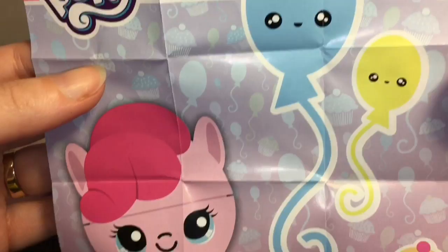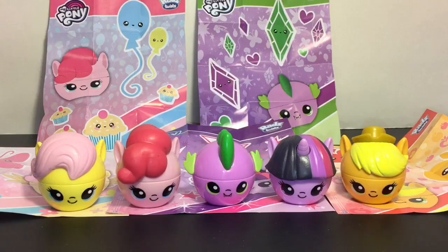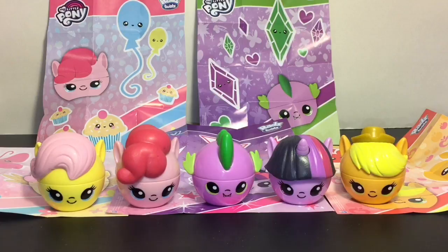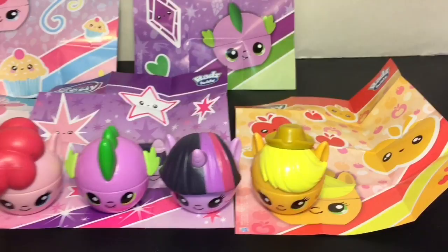You guys will have to let me know which was your favorite My Little Pony Rads twist we opened today. I really like the cute little chibi design, and I think my favorite is actually going to be Spike - they did a good job on all the little ponies. If you like this video please give it a thumbs up, and feel free to subscribe as I post a new video each and every day. Thanks so much for watching - I'll see you next time, bye!